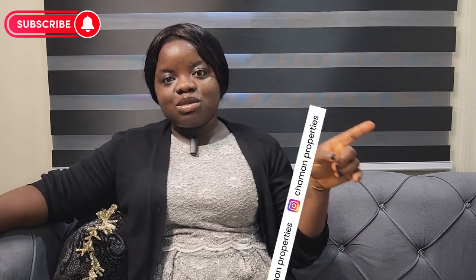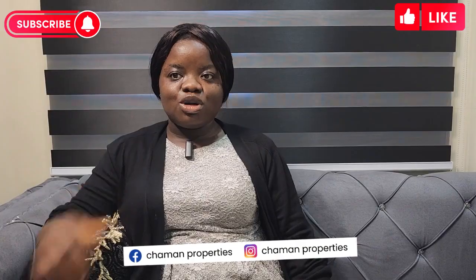Hello everyone, welcome to another video. My name is Ifeoluwa Oweye. If you're watching us for the first time, kindly subscribe to our YouTube channel and follow us on all our social media — details will be displayed on the screen. Kindly subscribe and give us a thumbs up. Today we'll be discussing things to look out for when going for home inspection.